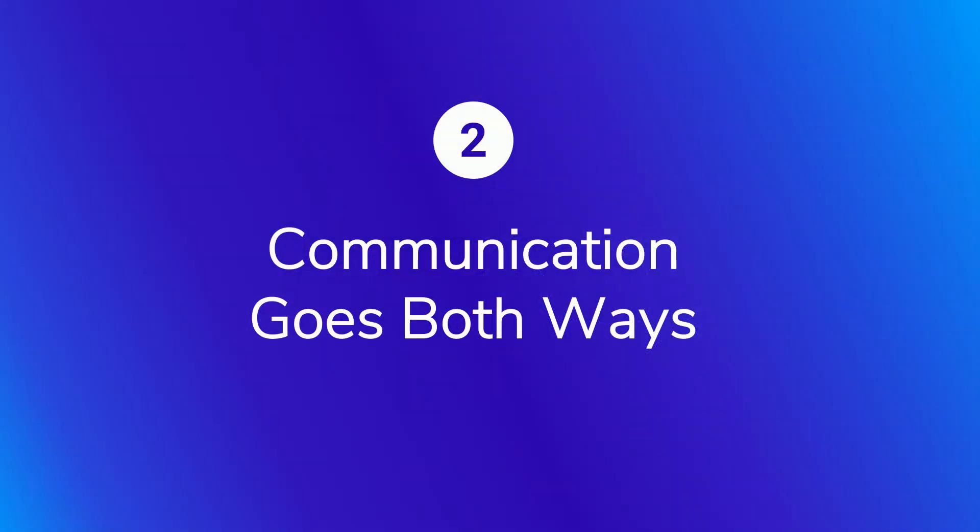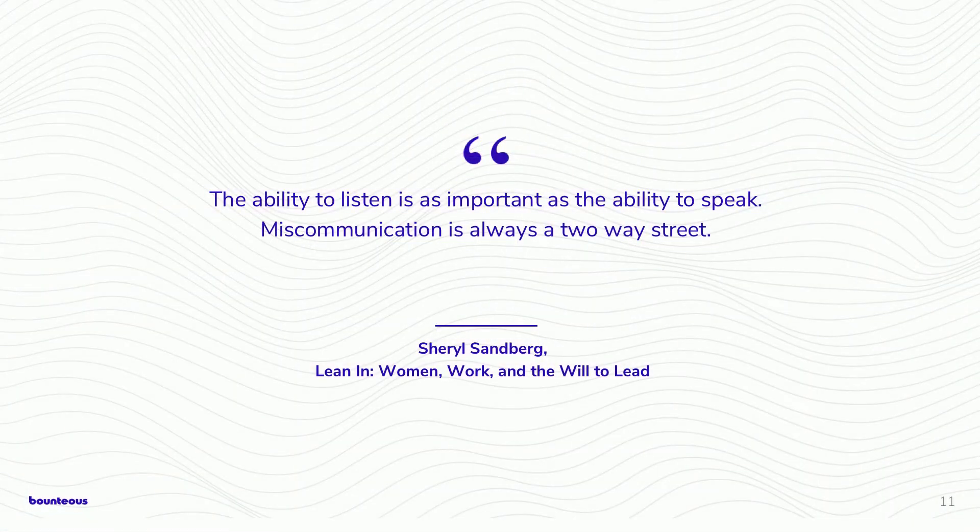Another guiding principle is that communication is the responsibility of both the person transmitting the message and the person receiving it. You have to listen to understand and not to interrupt — we're not just waiting to interject with our own thoughts. Communication goes both ways; it's not a passive skill. It has an outcome and an end goal. As Sheryl Sandberg noted in her book Lean In, 'the ability to listen is as important as the ability to speak.' Miscommunication is a two-way street — communication and miscommunication are two sides of the same coin.